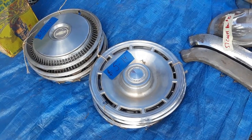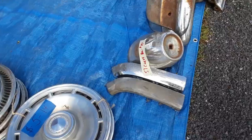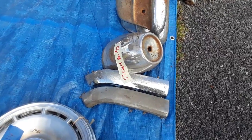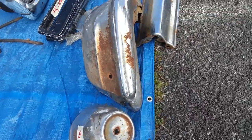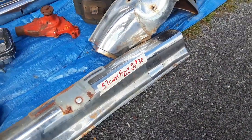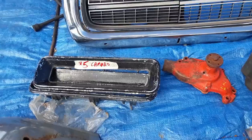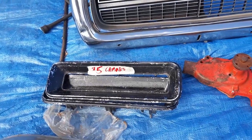Chevy hubcaps, 14 inch, 5 bucks for the set of four. 57 Chevy, 10 bucks for the bumper Dagmar. 57 Chevy front all pieces, 30 bucks. The bezels for the Camaro, 5 bucks.